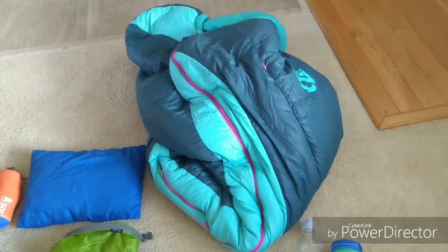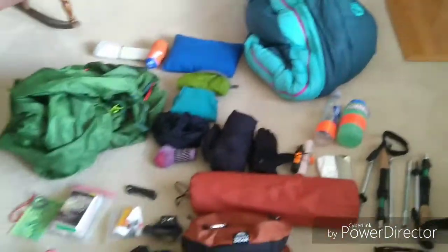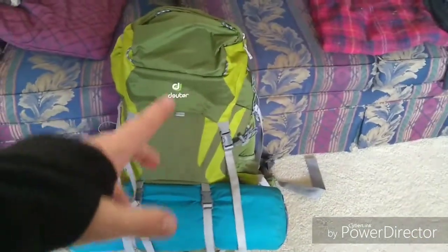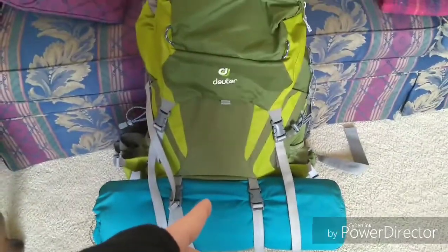I was comfortable at 14 degrees in shorts and a t-shirt, and at 20 I was sweating in it. I think that's actually everything. I didn't unpack my partner's bag, but she's carrying two sleeping bags because she sleeps really cold, and the exact same sleeping pad as I am.